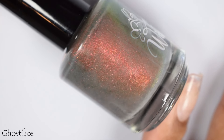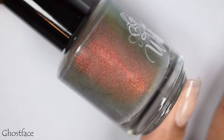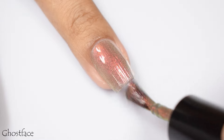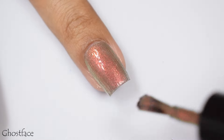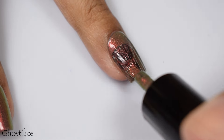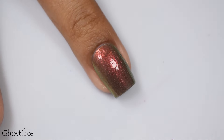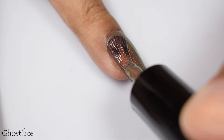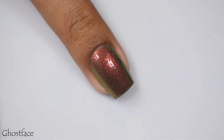Ghost Face is a magnetic, described as a gray base with red to orange to gold magnetic pigment. This one's inspired by its namesake. Ghost Face has a heavy type of formula to it and it applies pretty opaque on the nail. I still went up to three coats on it because at first I was taken aback with how opaque it was applying, so I took it slow and steady. I found that third coat was the best.